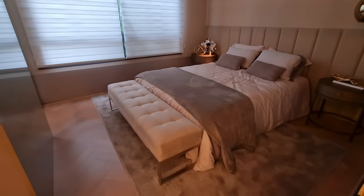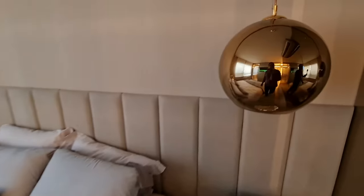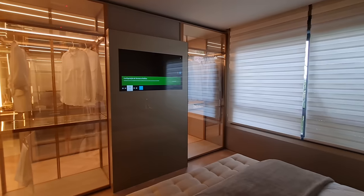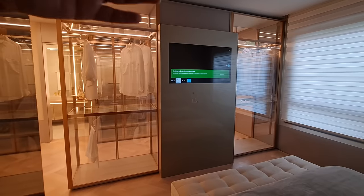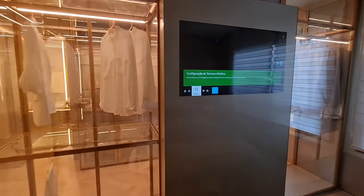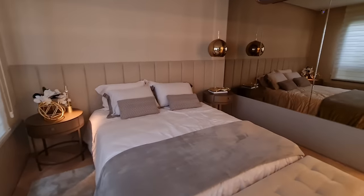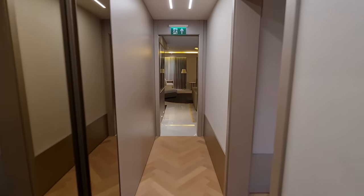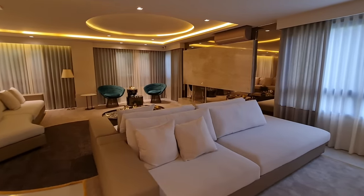Aqui tem a cama do casal, já com o criado-mudo ali — dois criados-mundos aqui, muito legal. Foi colocado dentro do móvel a televisão — olha que diferente. O mesmo móvel que faz o guarda-roupa lá atrás, que se faz um closet também, é o mesmo móvel que se adapta pra receber o suporte da televisão. Ótima ideia da arquiteta — uma das arquitetas mais famosas aqui do Rio Grande. Apartamento lindo demais.